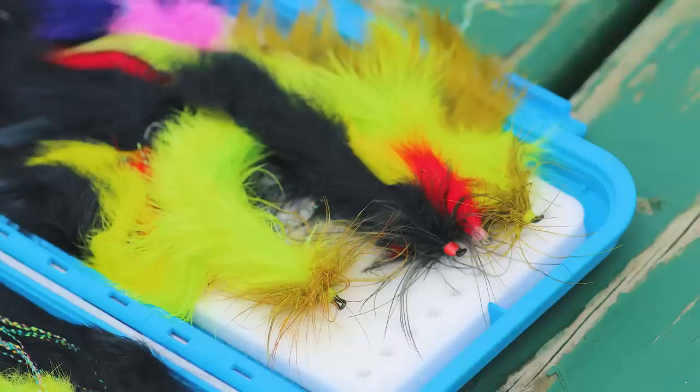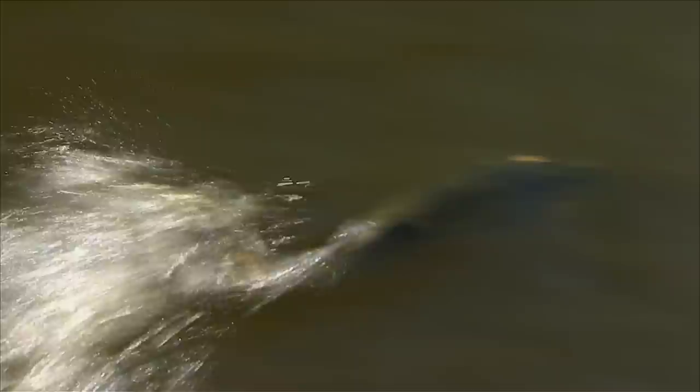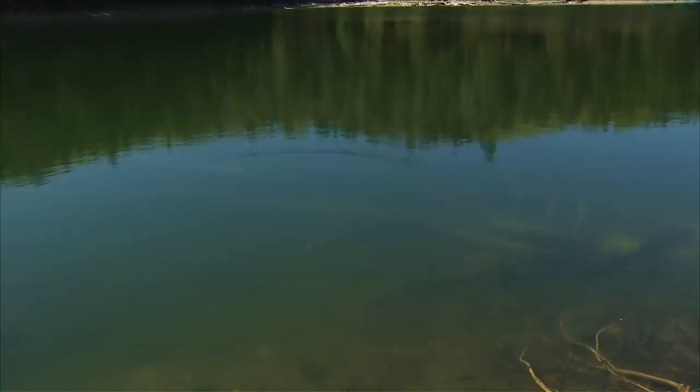One thing to remember about streamers: they work for species other than trout. Pike, musky, and bass love to eat baitfish, which is why streamers work equally well with them. Streamers are just plain fun to fish — presentation methods are less complicated than with other types of flies, the fish are usually bigger, and sometimes the follows and strikes are totally visible, which really gets your heart going.